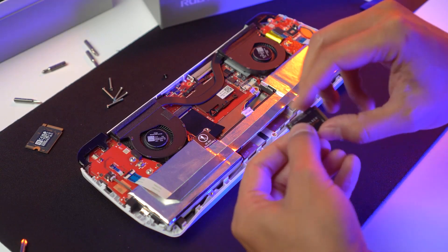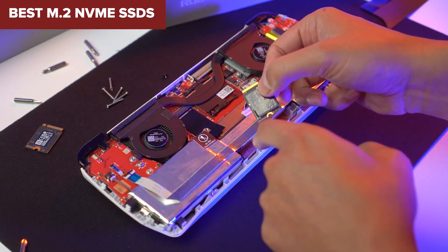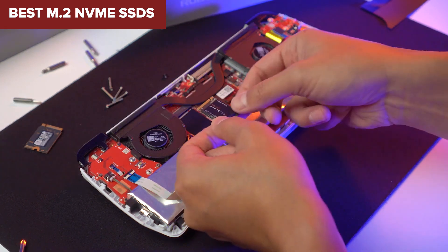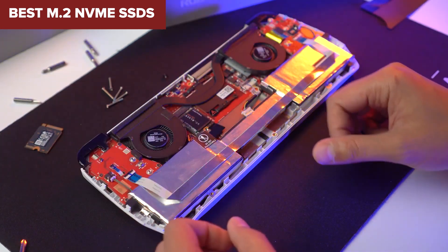Welcome to the Device Lab channel. Today we will be examining the best M.2 NVMe SSDs. Prepare for an insightful exploration where I will uncover their exceptional qualities and distinguishing features. Let's delve into the details.